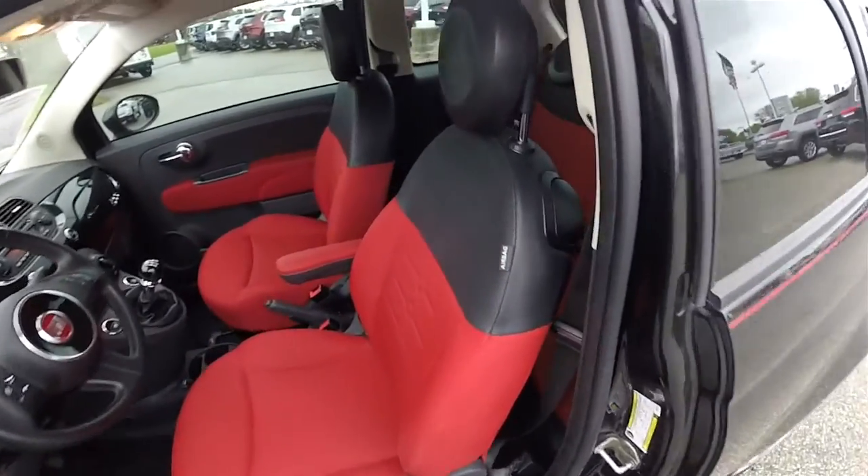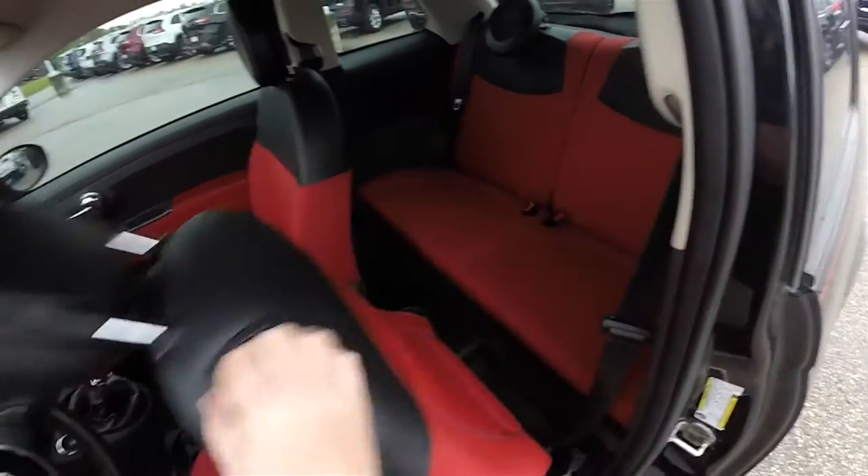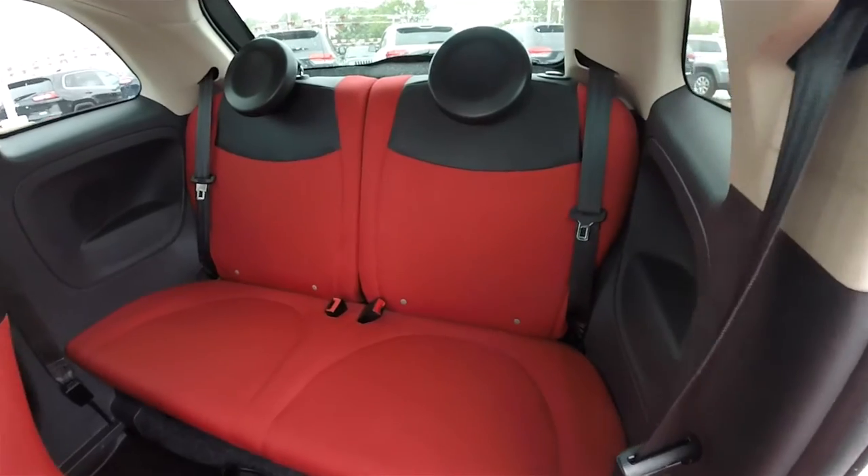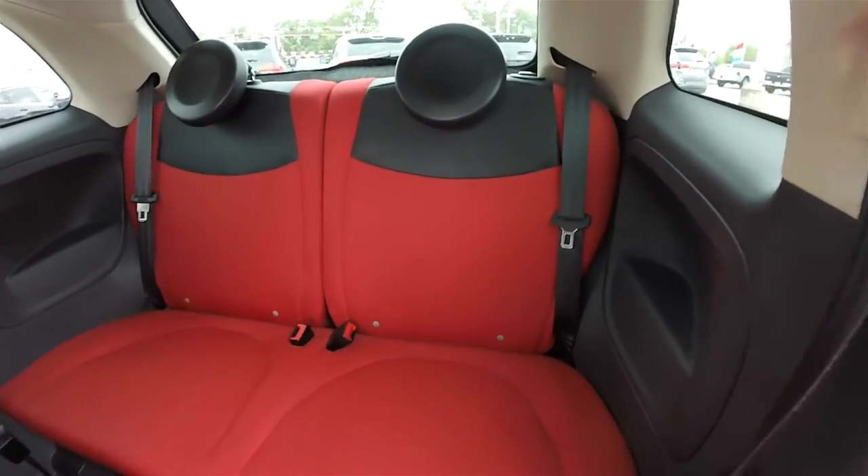To gain access to the rear seat is easy — just lift up on the lever at the top of the seat. The rear seat seats two, and it's a 50/50 split folding seat with height-adjustable head restraints.